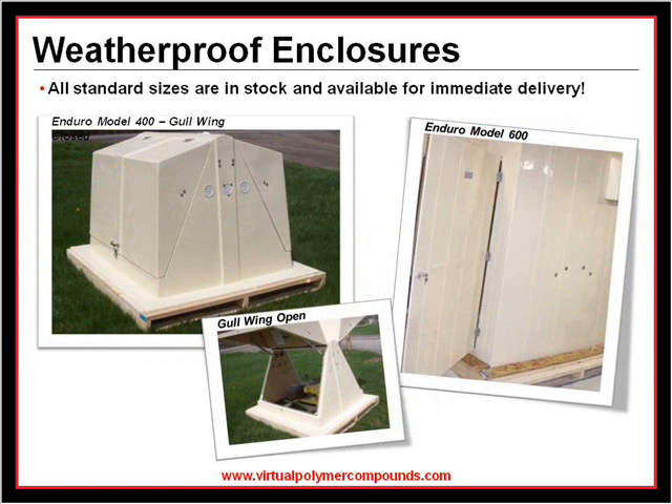These durable and weatherproof enclosures are ideal for housing samplers, switchgear, transformers, pumps, emergency spill safety equipment, or any other instrumentation or equipment that requires secure protection.